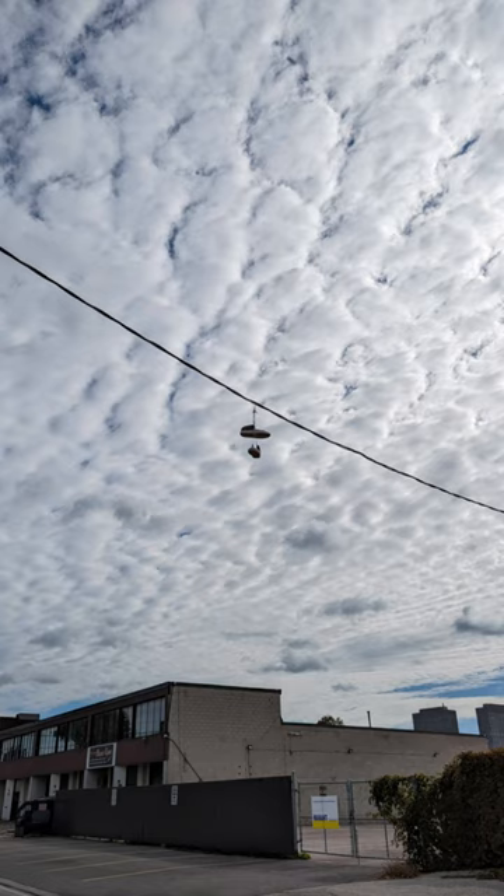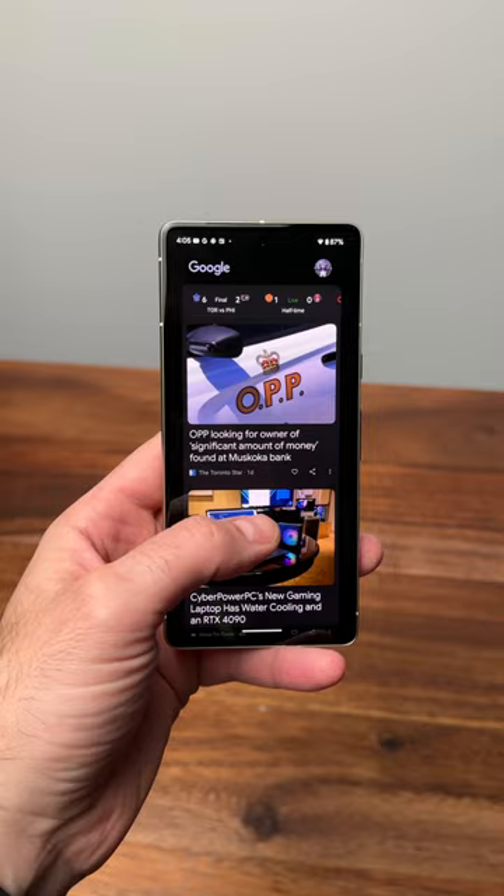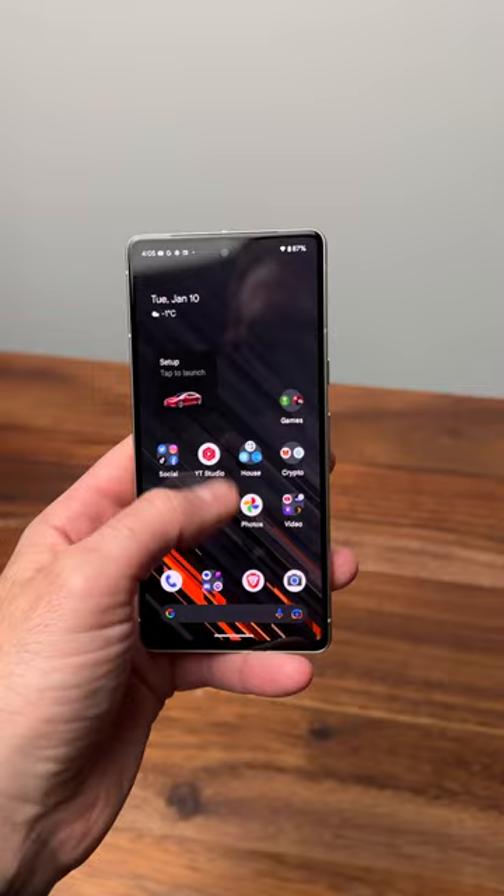But the best feature of all is definitely the camera. Google's computational photography is incredible. The phone feels fast, Google's stock Android looks clean, and Google continues to add additional software throughout the year.